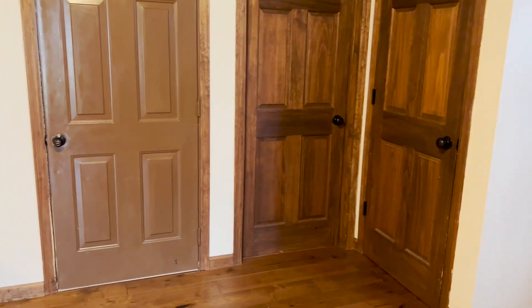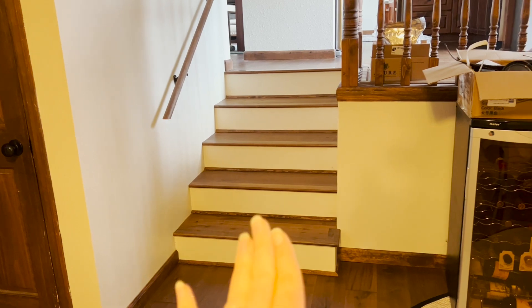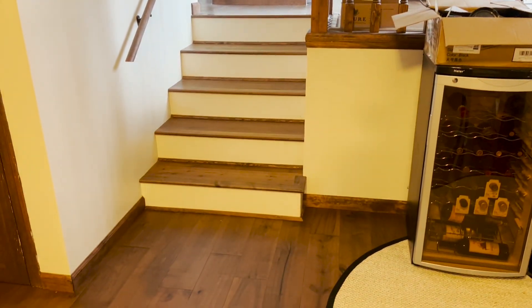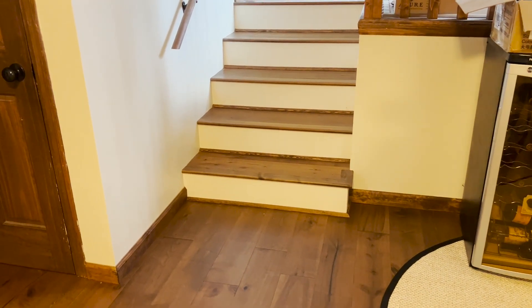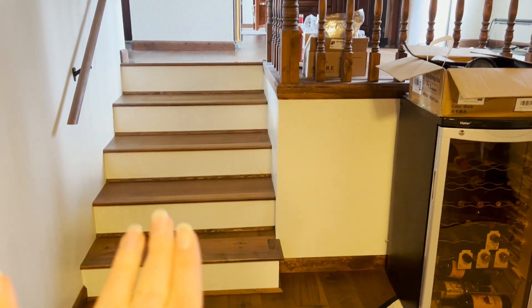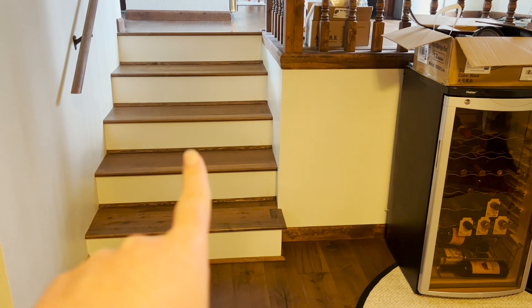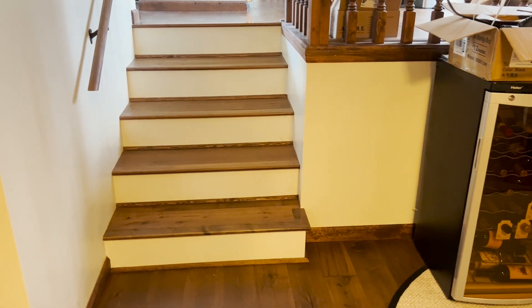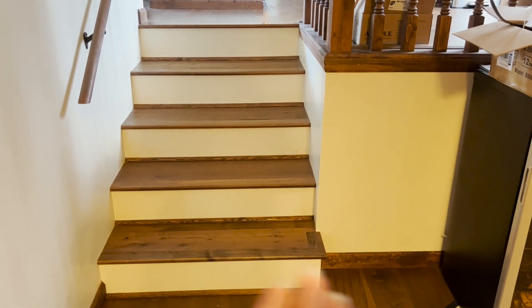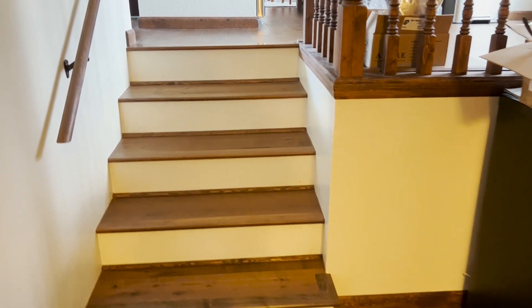This room was pretty neutral to begin with but we just wanted to match it. My favorite thing is this flooring — it was this crazy laminate that really wasn't too bad in shape but it made me dizzy. We really wanted everything continuous, and especially the stairs, because the way the laminate was installed made you really dizzy looking up the stairs. Now that we have the kickboards done and the sealants in, all is good. Please excuse the laundry in the background!